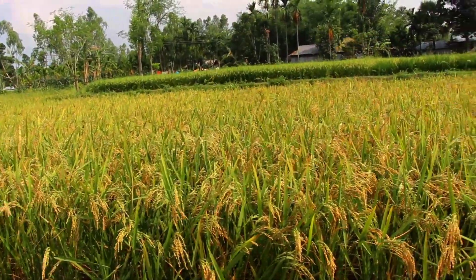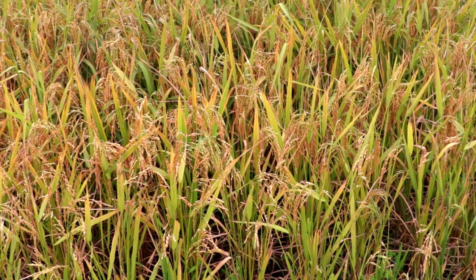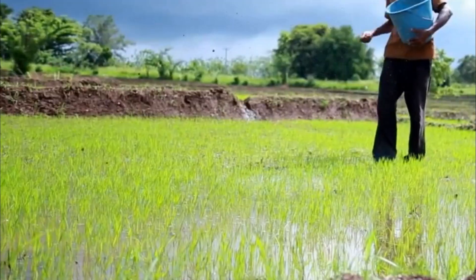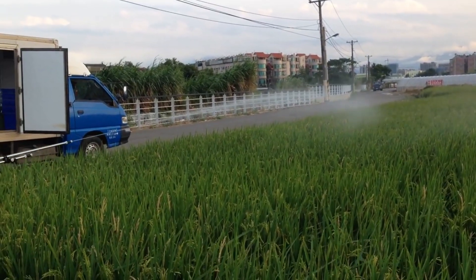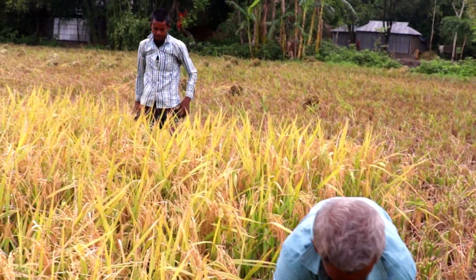Undoubtedly, rice is the main crop in the subcontinent of Asia. But to produce this crop, organic fertilizer and chemical fertilizers must be used, along with many other works to raise this crop. It needs several workers and costs much money.